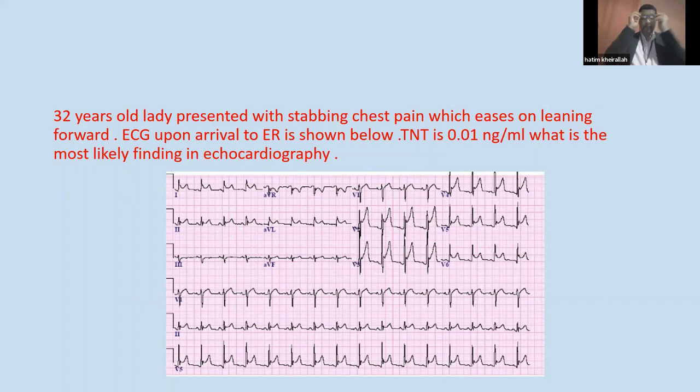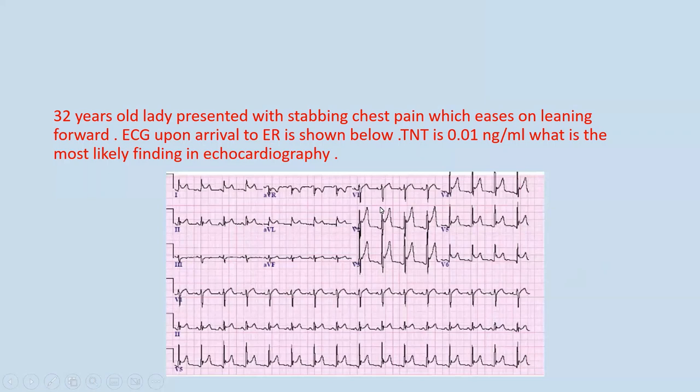Given this clinical scenario and the ECG, what do you think about the ECG? If it is STEMI, we need to focus more, because there is ST elevation on the lateral and the inferior leads as well. And there is sagging of the PR interval.